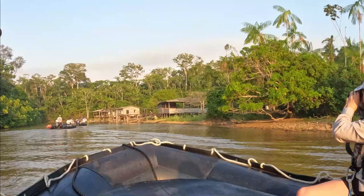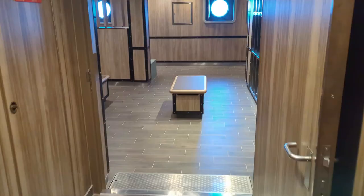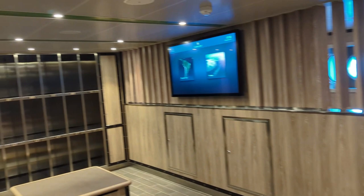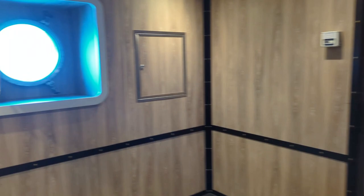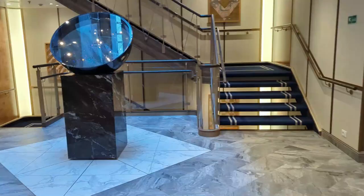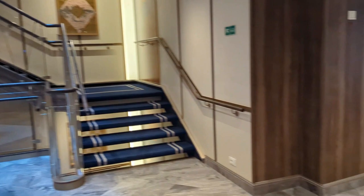One of the big reasons you book the Seabourn Pursuit is to be able to go into the Zodiacs and head out to places you could never get to on a larger cruise ship. Those expeditions start right here on deck three. You have lockers — mostly for the cold weather excursions — so you'll be able to keep your waterproof boots and gear here. For warm weather excursions, we didn't really use this area. Through that door is where you board the Zodiacs. You head down about eight or ten stairs to a platform where the sailors will help you in. And here are the boot rinsing stations so you can clean your boots.